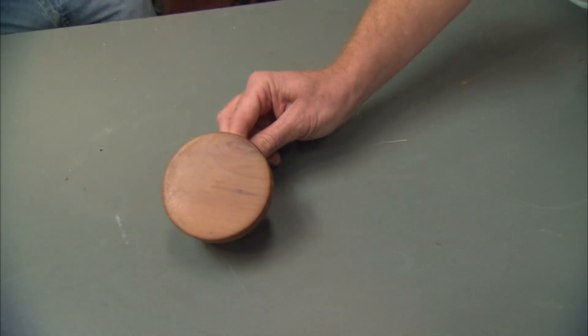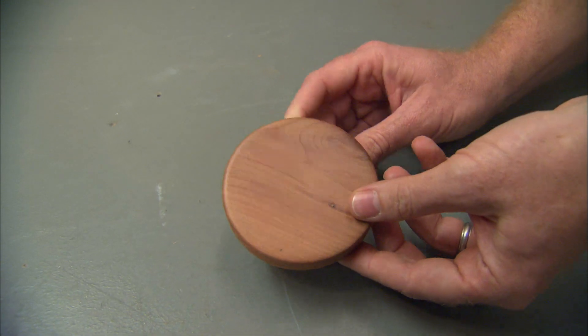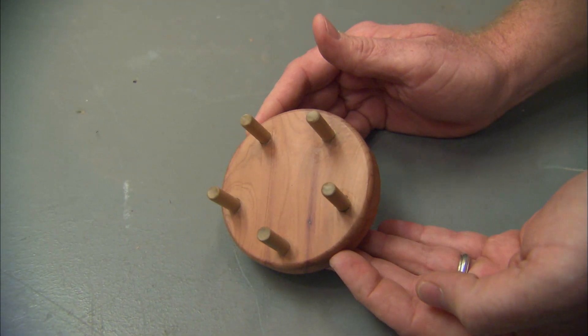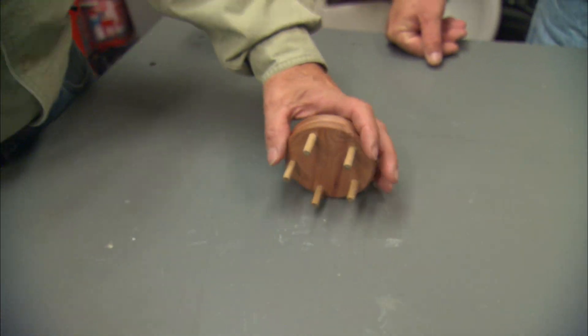Fellas, here's something we don't see every day. It is a homemade — what is it? It's a piece of wood, round, and on the flip side it has five dowels sticking out of it. I think I've seen this before. This is actually a job site grooming tool.